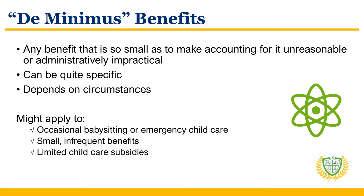And don't worry about de minimis benefits. In the context of employer-provided child care, the concept of de minimis benefits refers to any benefit that is so small as to make accounting for it unreasonable or administratively impractical. The IRS generally excludes de minimis benefits from an employee's taxable income. However, the application of this concept can be quite specific and depends on the circumstances — for example, in scenarios related to occasional babysitting or emergency child care, or small, infrequent benefits such as snacks or limited child care subsidies.